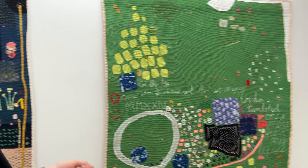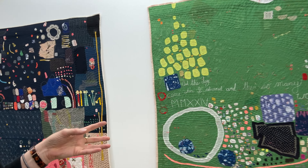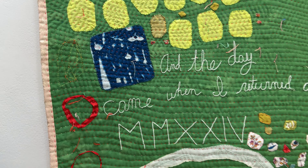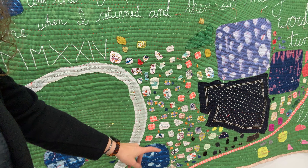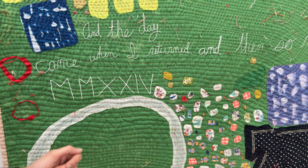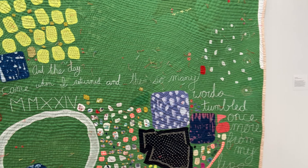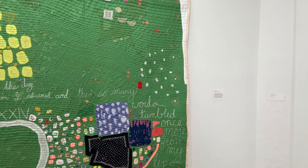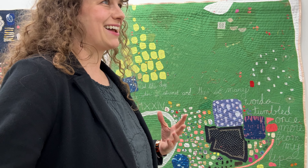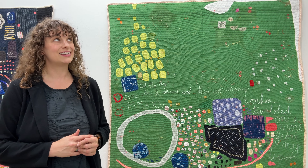This quilt I began in July when I was teaching in Sardinia, Italy. It has things I made while I was there — one of my favorites is these cyanotypes made by exposing the fabric to the sun. There's also a bit of a dress I got when I was teaching in France the year before. And there's text on here that says: 'And the day came when I returned, and then so many words tumbled once more from my lips' — really about the magic of realizing I retained a lot of my Italian language speaking skills even though I hadn't been there in 12 years, since 2012.